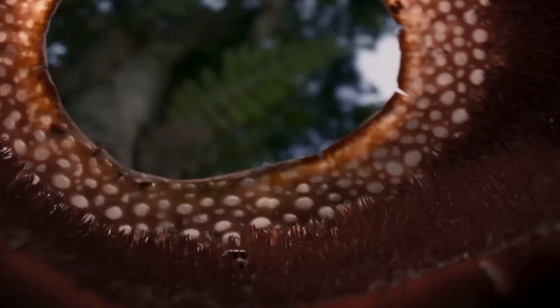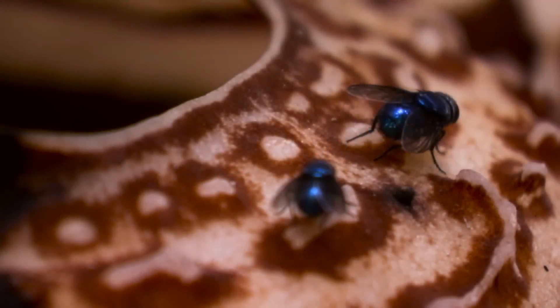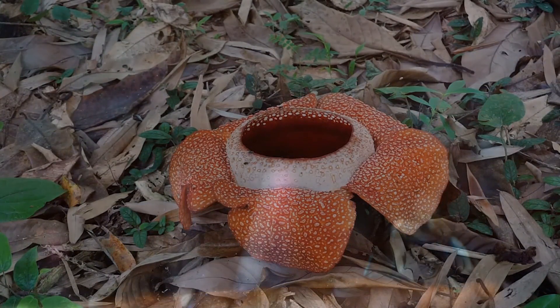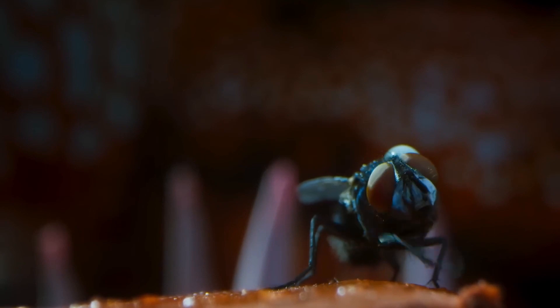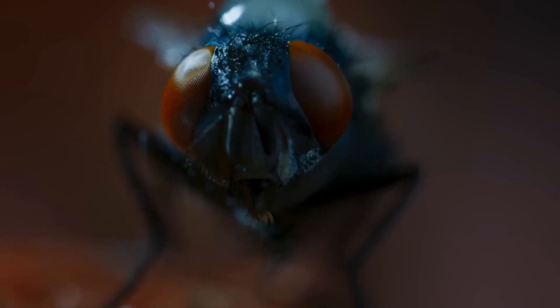The corpse flower emits a foul odor similar to a rotting corpse during its blooming phase. While flies gain nothing from the flowers, they are attracted to the scent and inadvertently collect pollen on their backs as they rest on the bloom. When these flies land on a female plant, they release the pollen, fertilizing it. The resulting fruit is small and fleshy, and contains thousands of seeds that are dispersed by tree shrews through excretion.